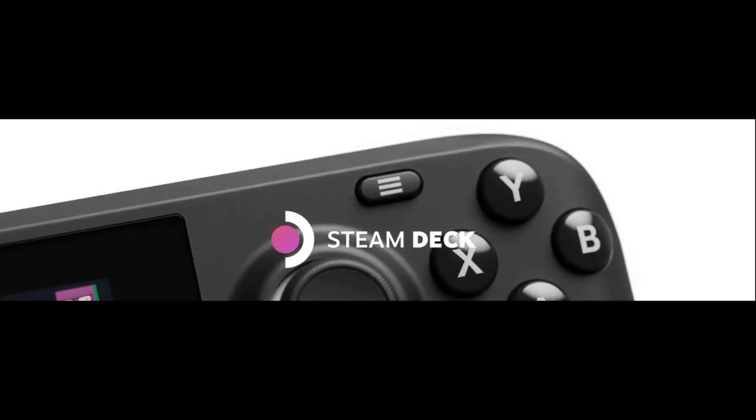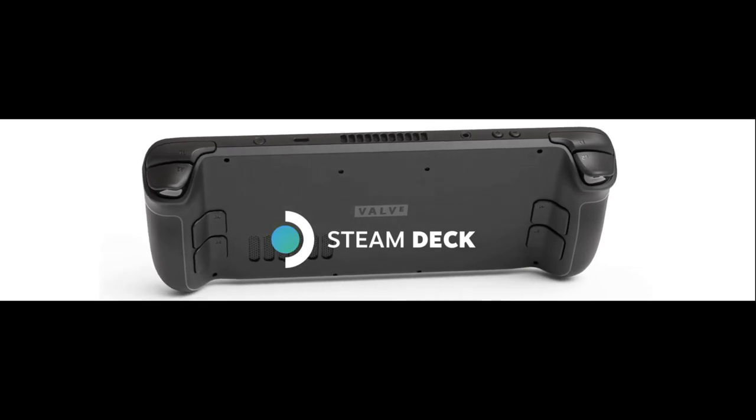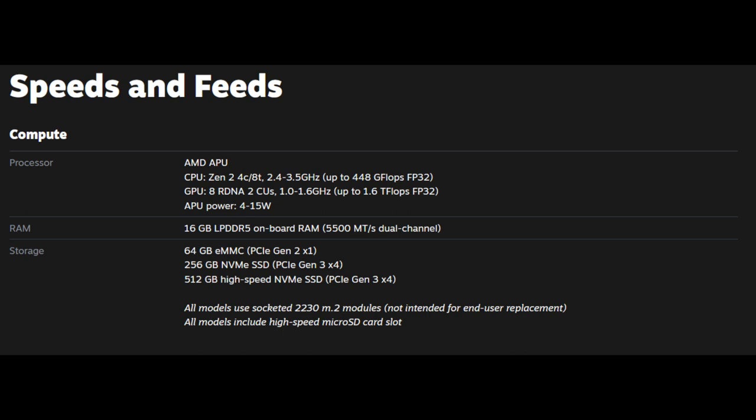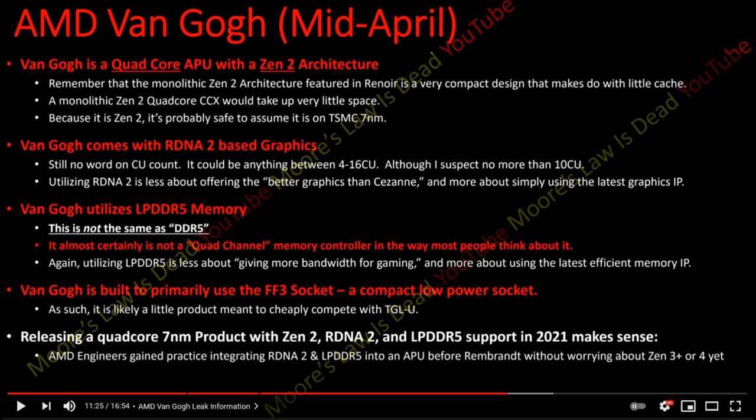When I saw the Steam Deck announcement, the first thing I did was check the hardware specs, and to my excitement the specs looked a lot like what had been rumored to be an AMD APU called Van Gogh. The most detailed information I saw came from a YouTuber called Moore's Law is Dead back in April of this year — I'll put a screenshot and link the video in the description, I highly recommend checking it out.